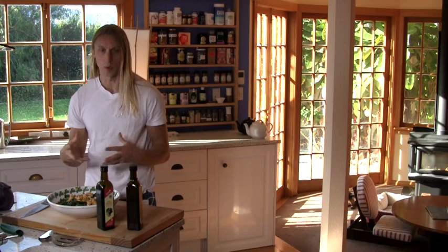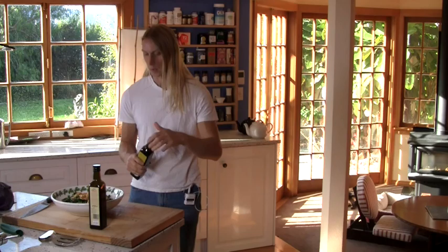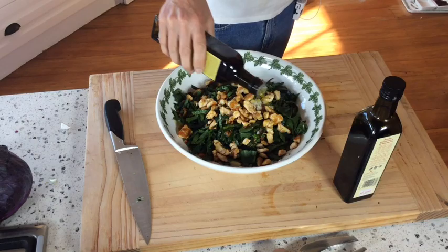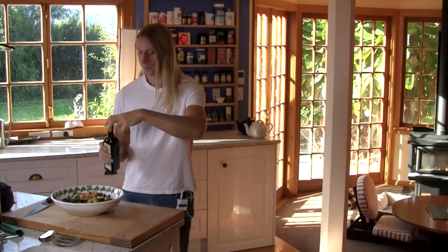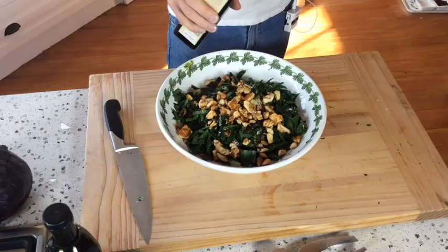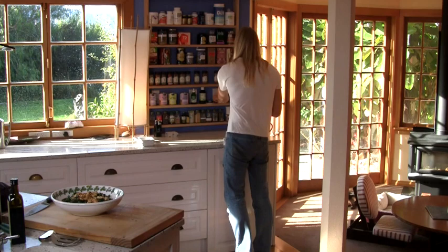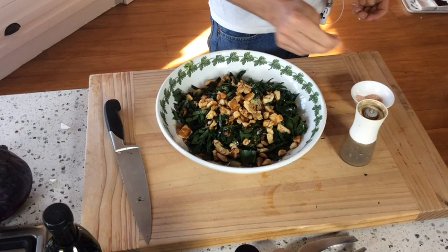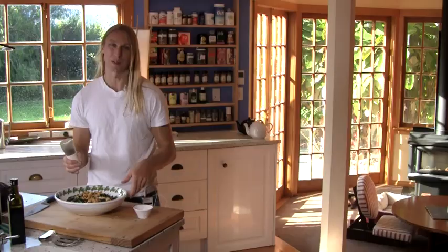All we've got here is balsamic vinegar and organic olive oil. By the way, everything here is organic — in this day and age it's crazy not to be, unfortunately. So I'm just going to drizzle a decent amount of olive oil on top, same thing with balsamic vinegar. And then the only other thing is salt and pepper, and that's it. A decent amount of salt — in this case this is Himalayan. You can use Celtic sea salt. Please don't use table salt; do use something coming from nature because that means it has other minerals in it.